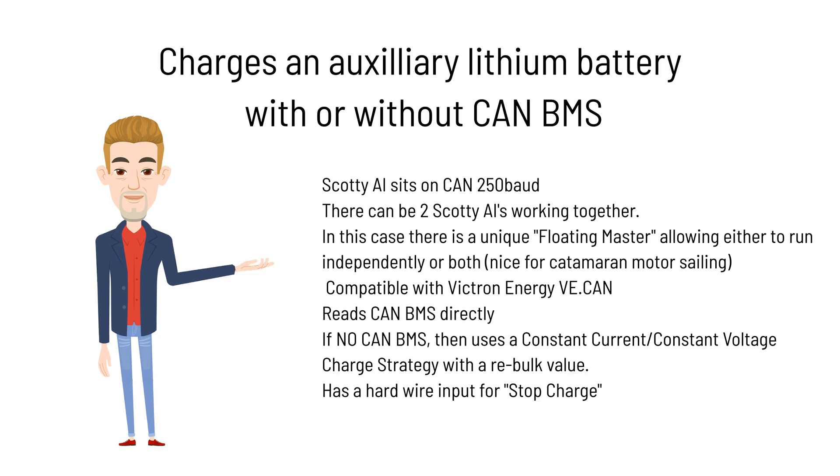Scotty AI sits on CAN bus at 250 baud rate. It can be two Scotty AIs working together on the same CAN, with a unique floating master developed allowing either to run independently or both — very useful for a catamaran motor sailing where the engines on port and starboard switch. It's compatible with Victron Energy's VE.CAN, does not impact that CAN bus at all. It reads the CAN BMS directly if it's 250 baud. If there is no CAN BMS, it uses a constant current, constant voltage charge strategy only for lithium.